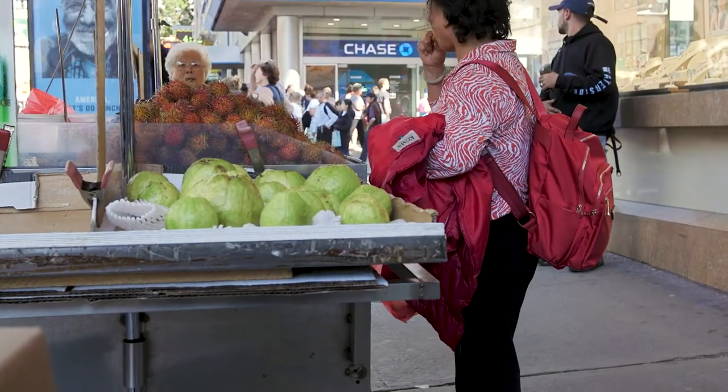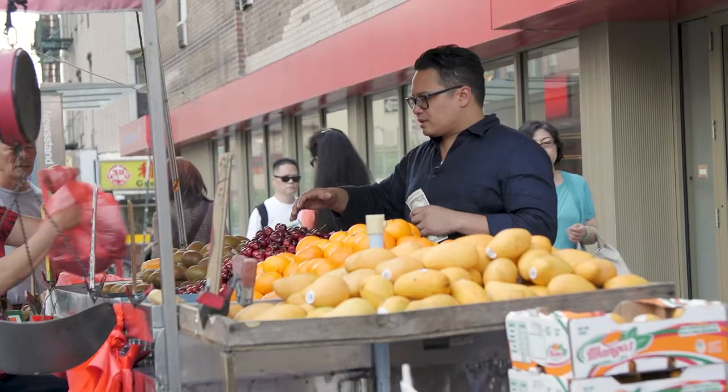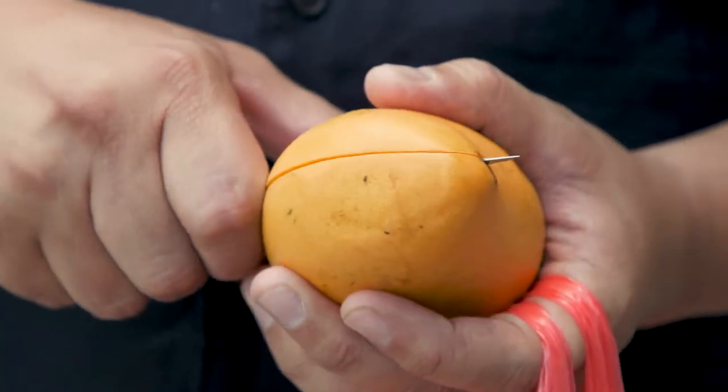Some of my favorite things to do here is explore the fresh produce and some of the seafood and things they have going on right on the streets in Chinatown. Exotic fruits you cannot get at a supermarket — mangosteens, jackfruit.